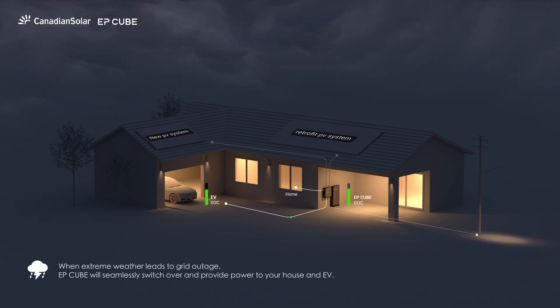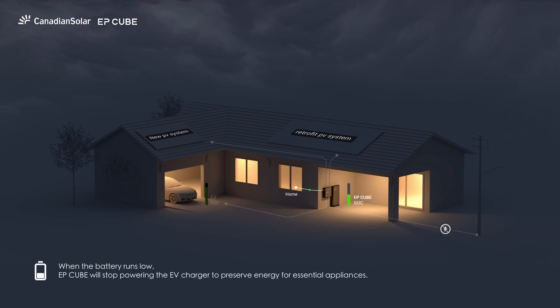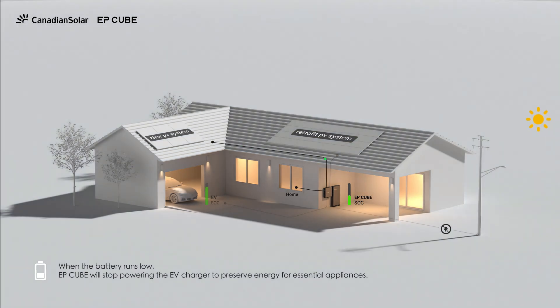When extreme weather leads to a grid outage, EP-Cube will seamlessly switch over and provide power to your house and EV. When the battery runs low, EP-Cube will stop powering the EV charger to preserve energy for essential appliances.